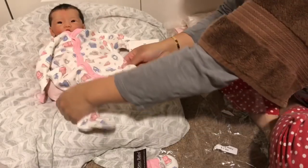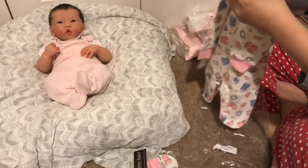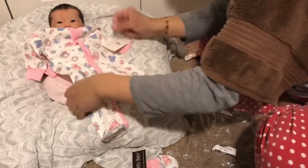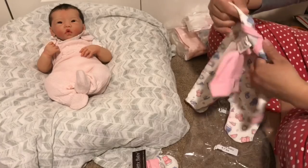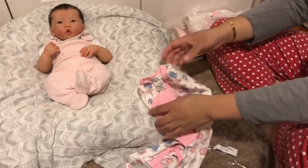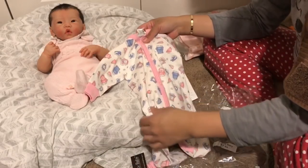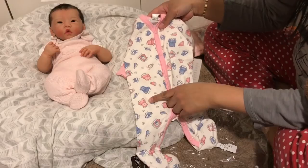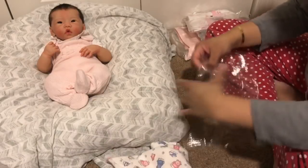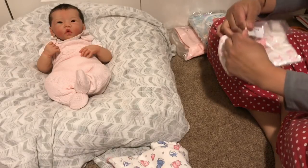I might throw some of this in the wash and see if it shrinks a little bit. Yeah, this still looks large — it is four to seven pounds. But maybe it would be fine once it's on; sometimes it's a little hard to predict until you actually put it on. For those of you who can't see, this outfit is white with pink and blue teddy bears and pink trim.